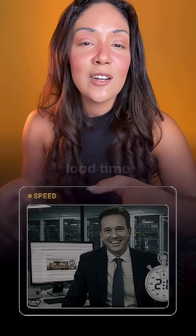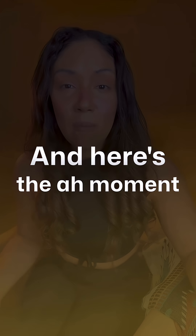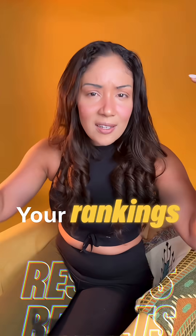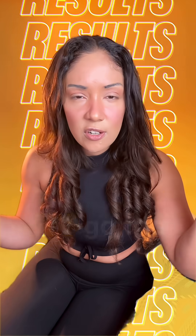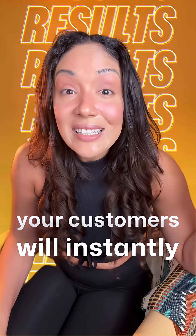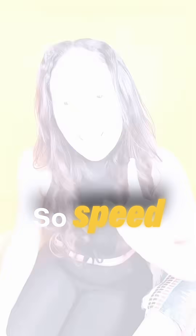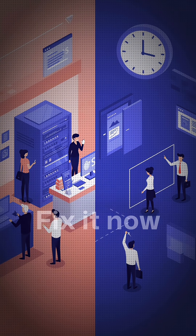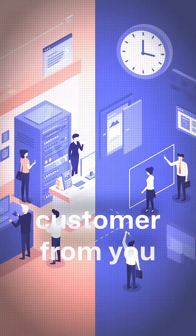That's how your competitors are hitting that two-second load time. And here's the wow moment — when your website loads fast, everything changes. Your rankings are going to climb, your conversions are going to jump, your customers will instantly trust you. Speed isn't optional. It's the advantage against your competitors. Fix it now before they take another customer from you.